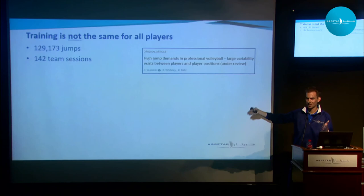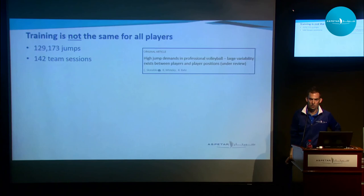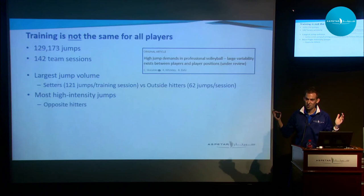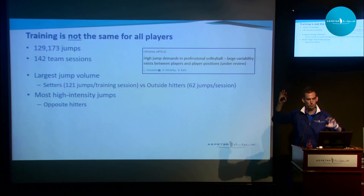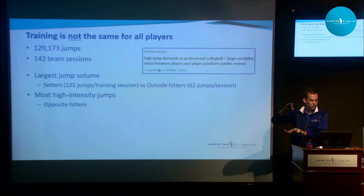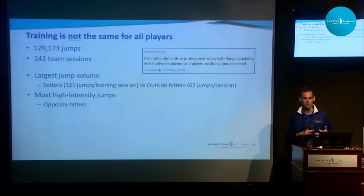We had one of our teams wear these devices throughout the entire season — every player except the liberos, who don't do significant jumping. Over the season, we collected over 129,000 jumps across 142 team sessions of training and match play. Jump demands varied considerably by position: setters did about 120 jumps per training session compared to outside hitters who did about 60 jumps per session. Because we could measure jump height, we found that opposite hitters do most of their jumps at higher heights, while setters do a lot of jumps at low heights. Opposite hitters are kind of your go-to players — the Lionel Messi's and Michael Jordans of volleyball — doing most of their jumps at maximum effort.